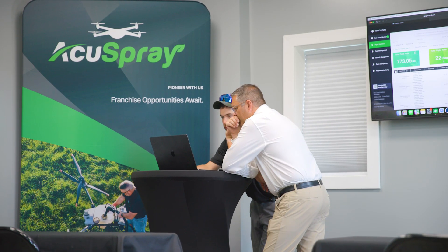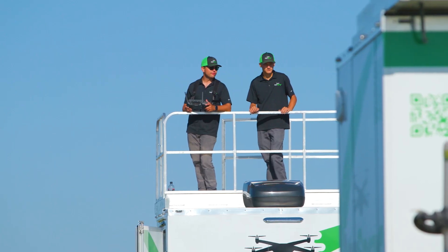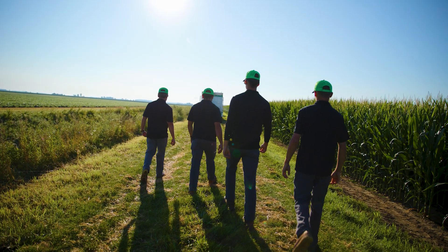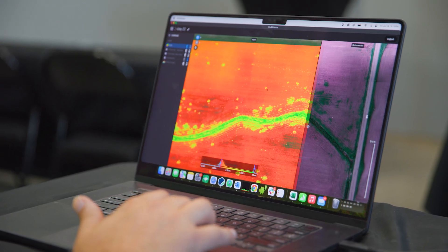AccuSpray works continuously to create client-centric solutions operating strictly within legal frameworks and complying with all local regulations to protect individual rights. Any and all data collected is held under strict protection and handled with care and integrity.